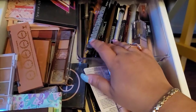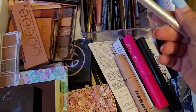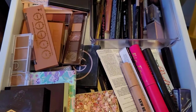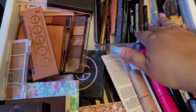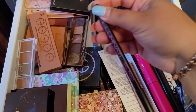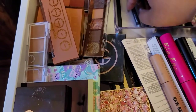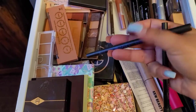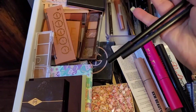The next drawer has all my liners. I'm gonna go with this one from Blink — the black liner, because you always need a black liner. Then I need a colorful one — I'm going with this Illuminati pink one, and another one from the same brand in blue. So I'll put these two in as well.